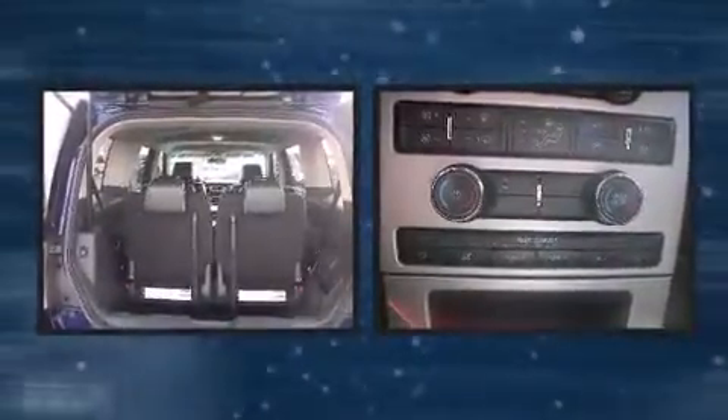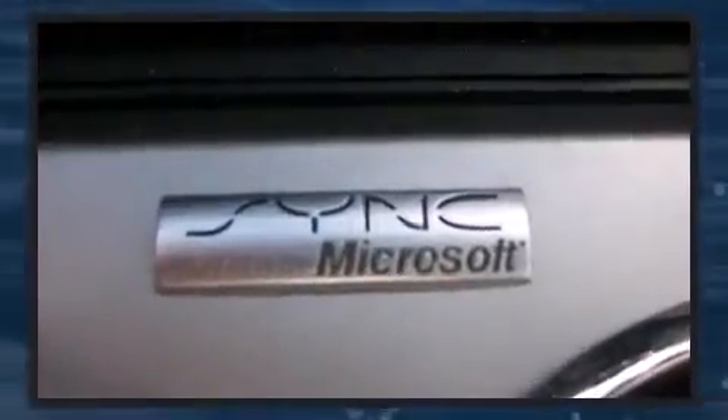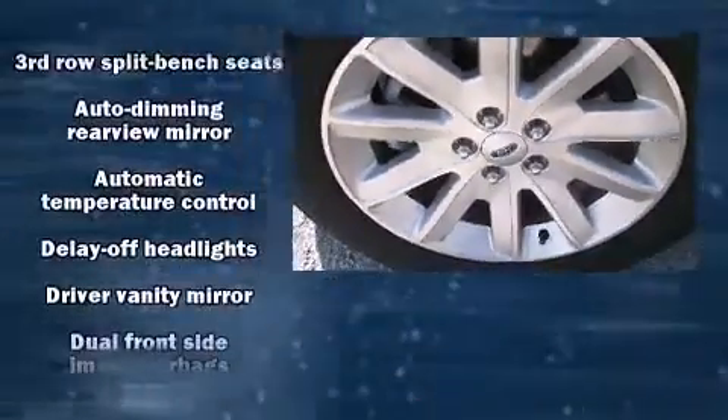Ford prioritized practicality, efficiency, and style by including power front seats, heated seats, front dual-zone air conditioning, heated door mirrors, rear wipers, and one-touch window functionality.